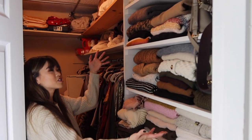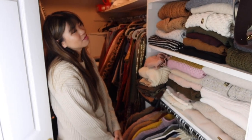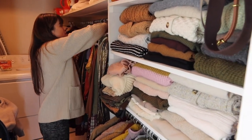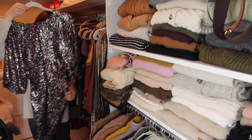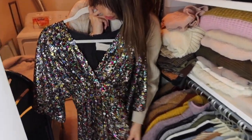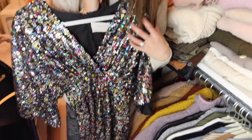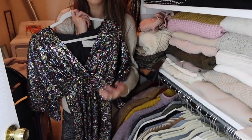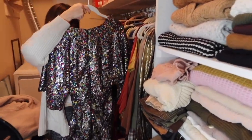If you had to pick your favorite item in your closet, what would you pick? This dress is my absolute favorite that I'll never get rid of, but I don't get to wear it very often because it's so extra. I got it while we were engaged and wore it to a Christmas New Year's party. It's rainbow glitter but because it has black silk underneath it's still kind of subtle.